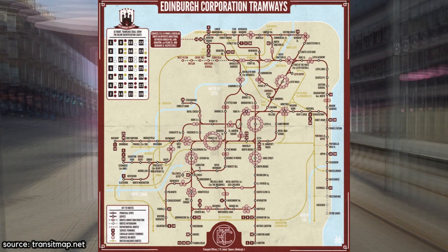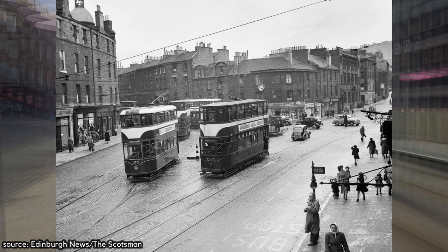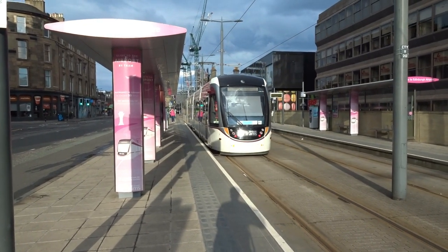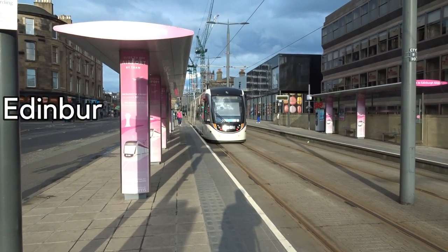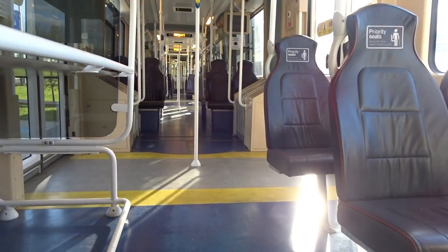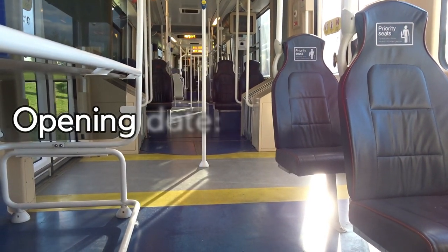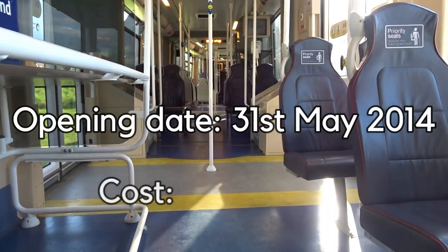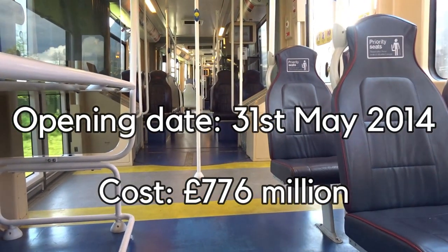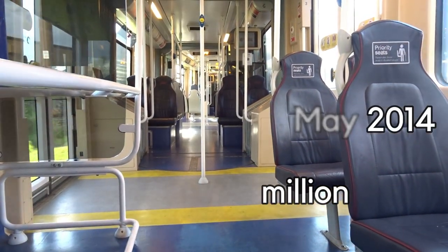Tram networks were a norm in many places across the UK in the 20th century, with this system being an unrelated successor to the city's previous system which was in operation from 1871 to 1956. The modern system opened on the 31st of May 2014 at a cost of £776 million, following several delays after beginning construction in June 2008.